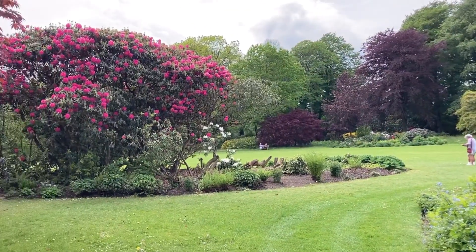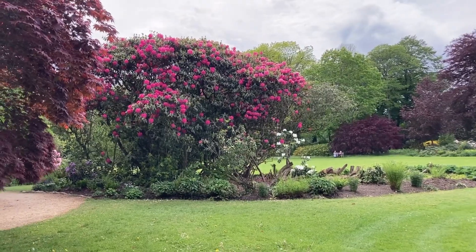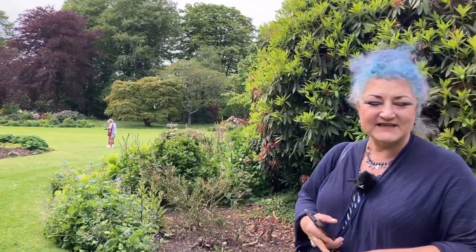Look at that, isn't that beautiful! So yes, very much looking forward to this - first time since I was at school that I've been here. I'm looking forward to seeing the lake.